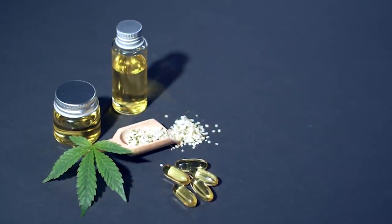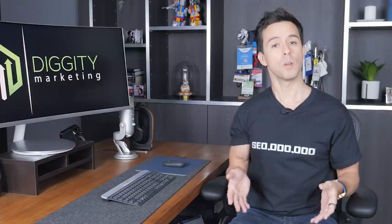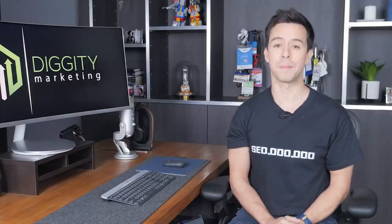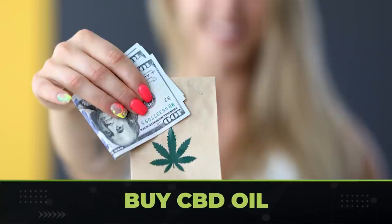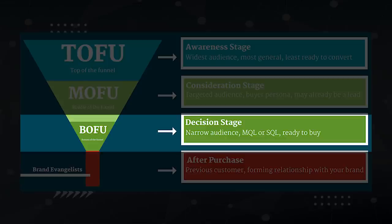If, for example, I was making a website in the CBD niche, these would be keywords like 'best CBD vape' or 'buy CBD oil.' Once you rank for these keywords, you're going to start making money — because the buyer intent behind these keywords is perfect. People searching for 'buy CBD oil' already have their wallets out. If you look at the buyer journey as a funnel, people searching for these keywords are considered bottom of the funnel, or BOFU, because they're ready to convert.